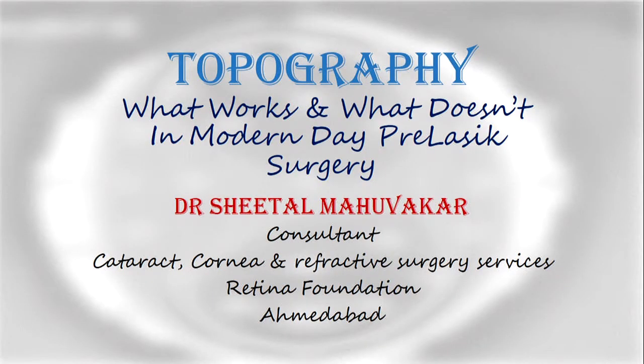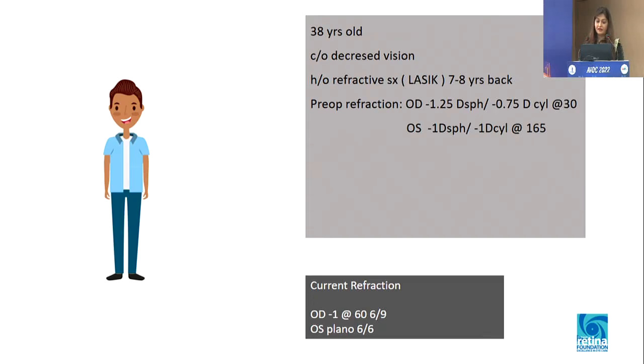I'm going to talk about topography — what works and what doesn't in modern-day LASIK practice. I will start my talk with a patient I saw a few days back in my OPD: a 38-year-old gentleman walked in with decreased vision. He gave me history of LASIK done 7 to 8 years back for a very minimal refraction.